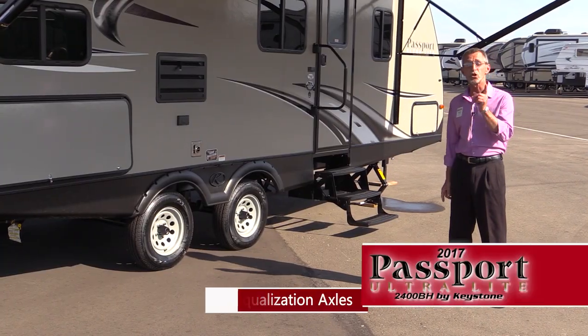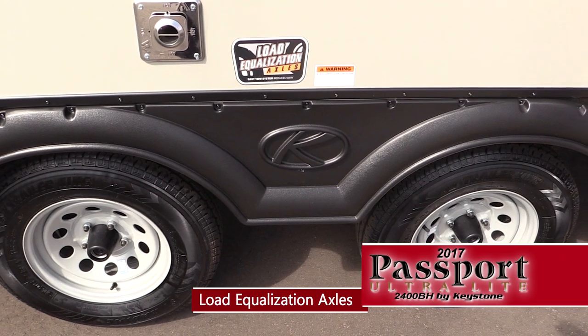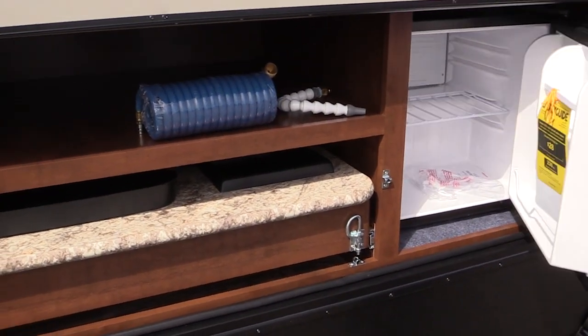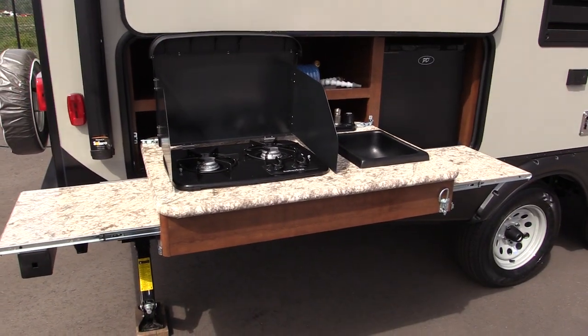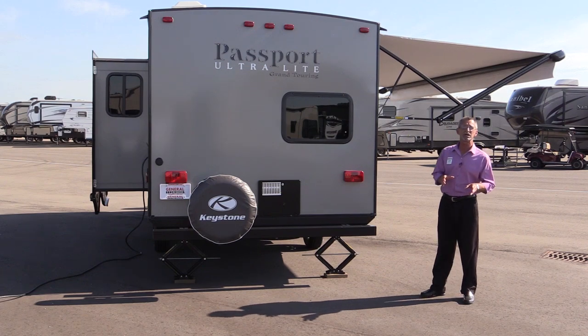These are what are called load equalization axles, which help to reduce sway when you're in transit. Over here is a nice feature on this coach — an outside camp kitchen that features a refrigerator, a sink, and a two-burner range with fold-out countertops.